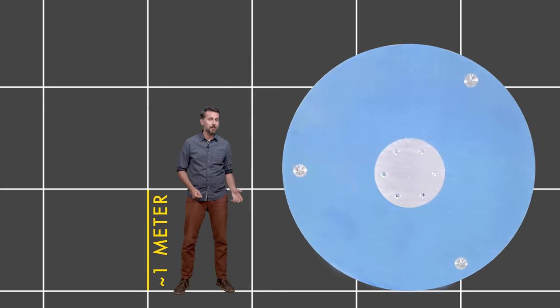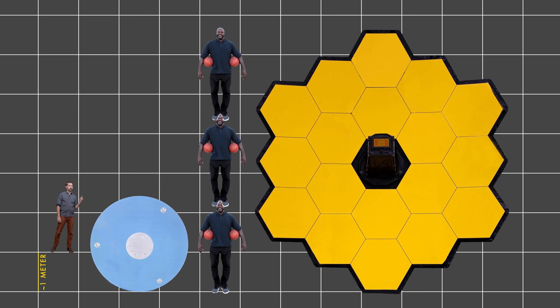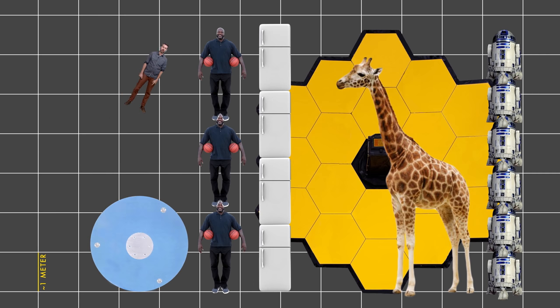The mirror of the Hubble Space Telescope is eight feet across — it's pretty big. It's a little bit taller than Shaquille O'Neal. This is the mirror of the James Webb Space Telescope. It's 21.3 feet across. That's more than three Shaquille O'Neals. That's almost four refrigerators. That's as tall as an adult giraffe. That's six R2D2s stacked on top of each other. That's the size of George Washington's nose on Mount Rushmore. That's a big nose.